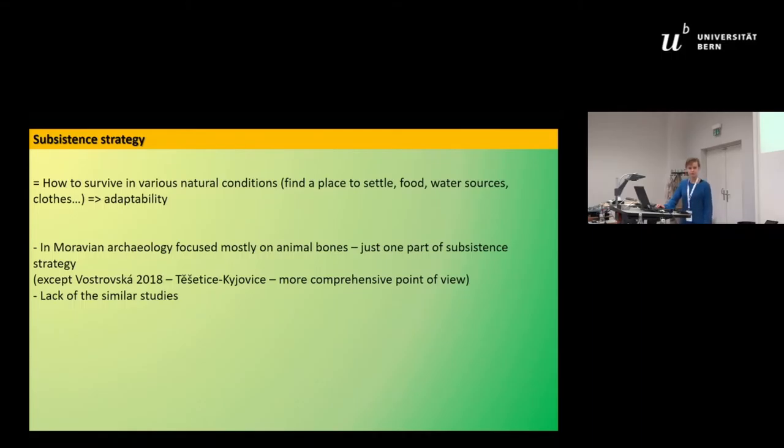What to say about the research of subsistence strategy in Moravia? It's quite difficult because the state of research in Moravia is quite poor. Moravian archaeologists are mostly focused on animal bones — when speaking about subsistence strategy they just mention animal bones and that's all. Of course we know that subsistence strategy includes much more: finding a place to settle, food, water sources, clothes, and other things to prove adaptability to natural conditions in a concrete space.